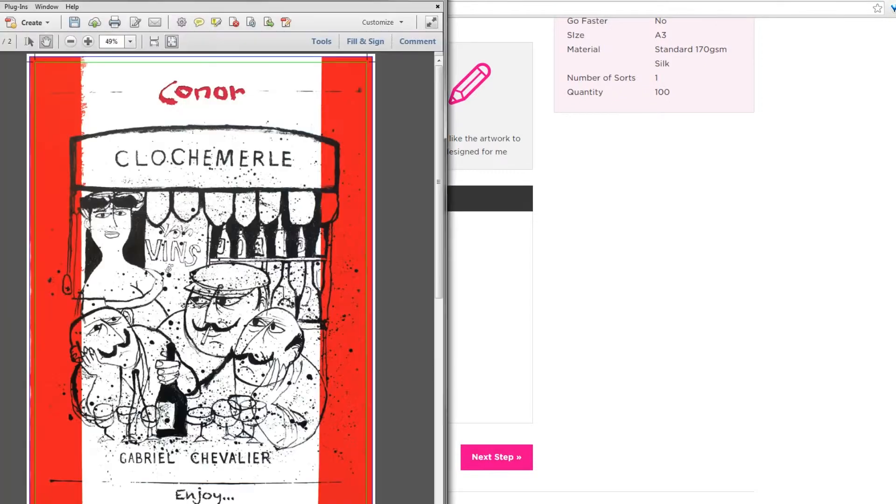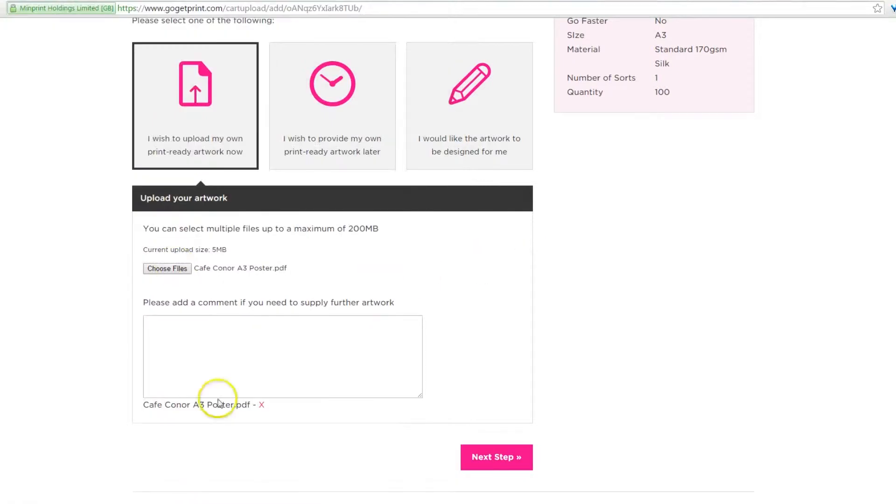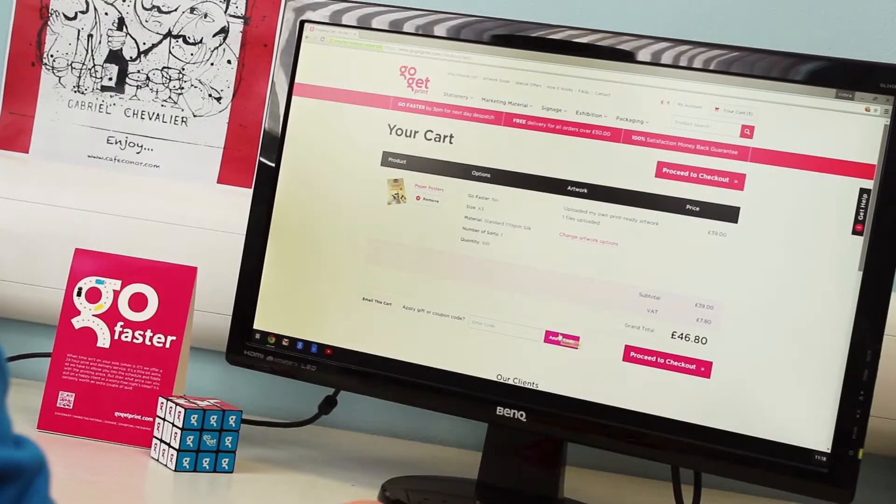We can accept most files but prefer PDFs. For more information and top tips on artwork guidelines, go to the artwork guide on the site.